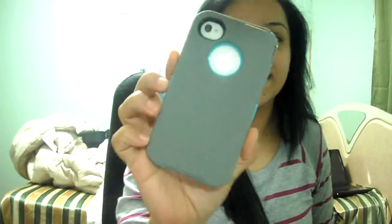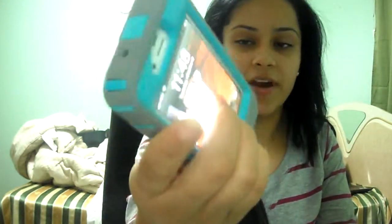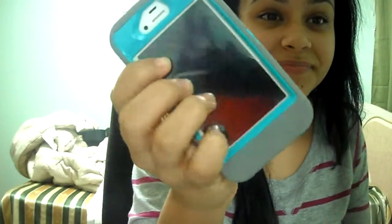Today I also got my OtterBox iPhone case in the mail from eBay. It was $18. It's gray and blue — it has the hard case in the front and in the back as well. I really like it.